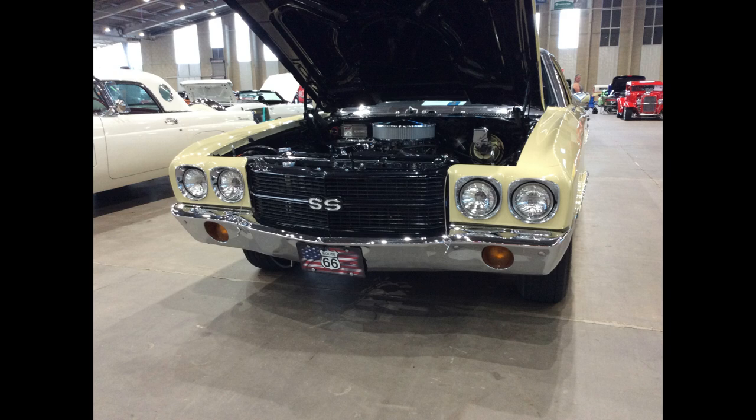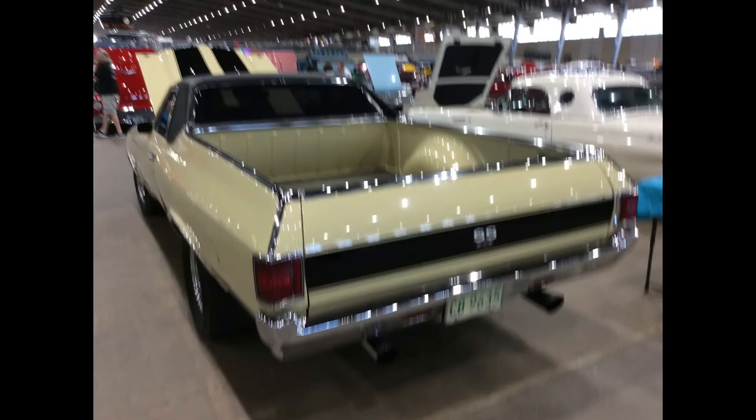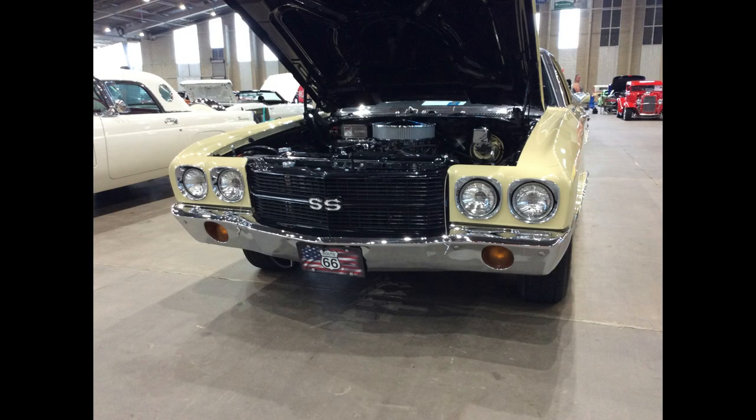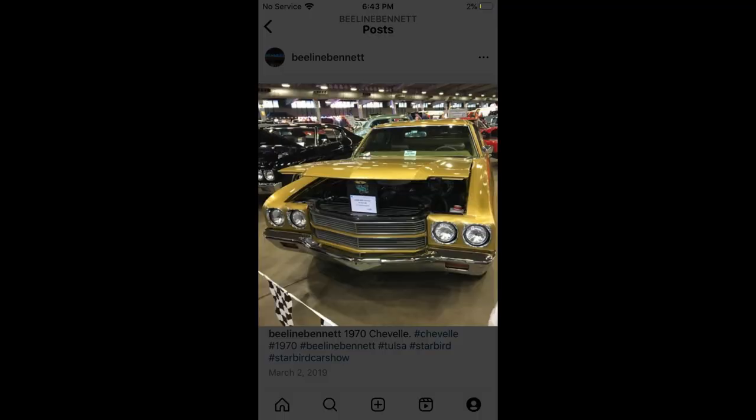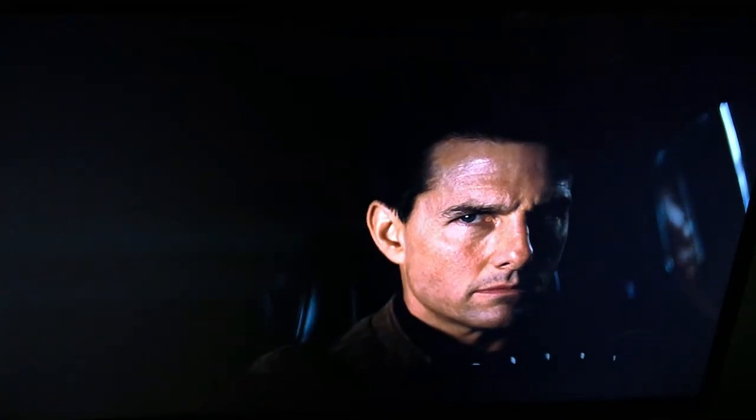So if you're a Chevelle fan and you find yourself looking at one of these vehicles straight on at a car show and you notice the circular turn signal, prepare yourself for disappointment. Maybe there are some people who would prefer the El Camino, but let's face it — the 1970 Chevelle is much more of a pop culture icon, thanks to the movie Jack Reacher.